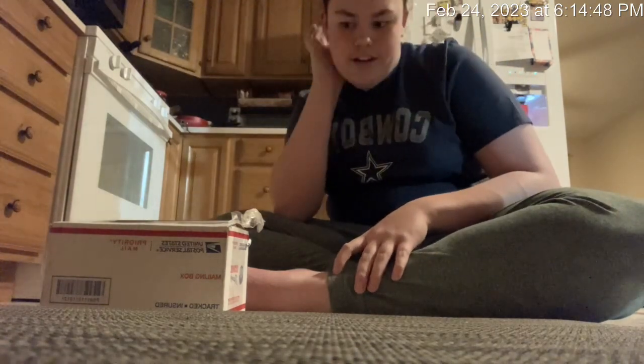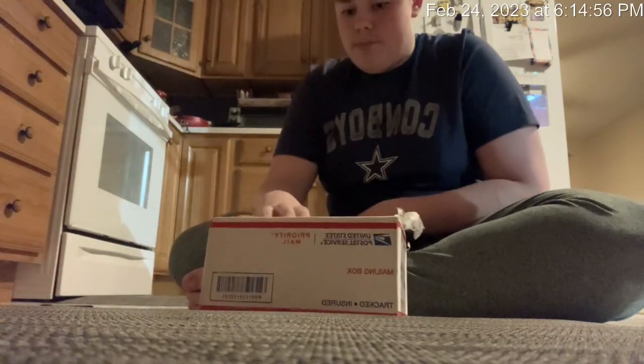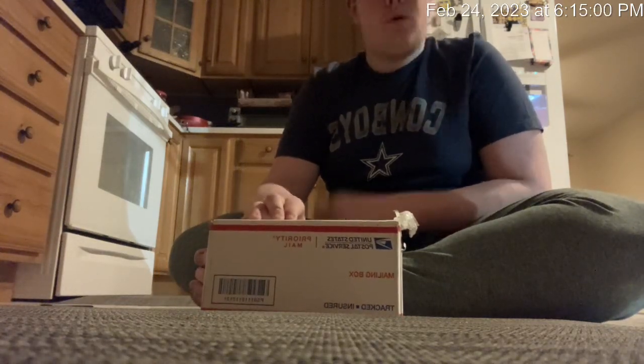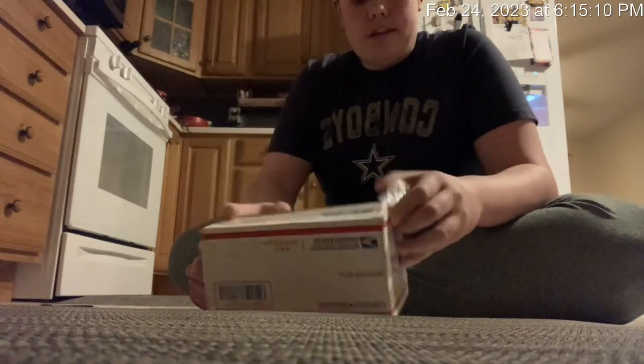Hey guys, it's me back in my video today. I have another NASCAR diecast unboxing. I actually don't know what's in here, but my dad ordered some last year. I can think of only one car it could be — the Greg Biffle car — but otherwise I don't know what else it would be.